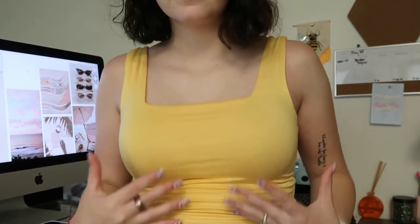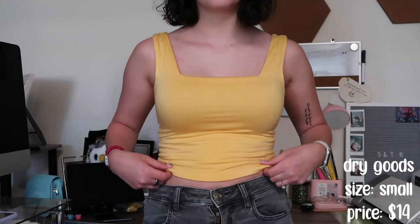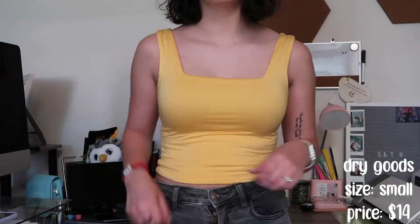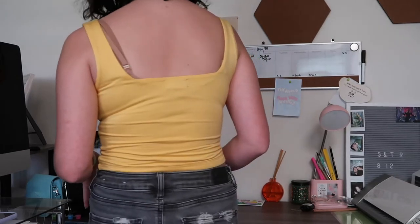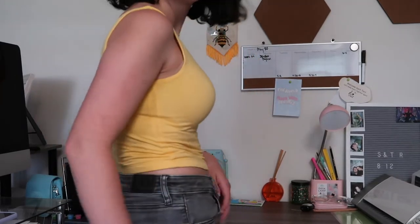Skylar took me back to Dry Goods. The first thing I got yesterday when we went was this top — it's just this yellow tank top with a square neck. Super popular and also super freaking soft.